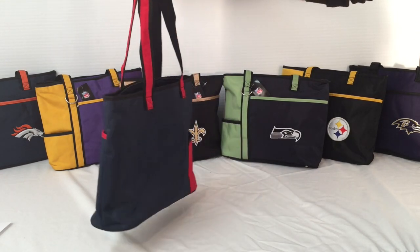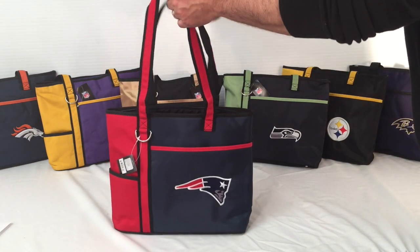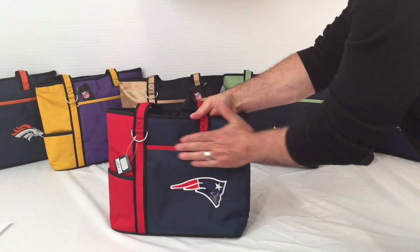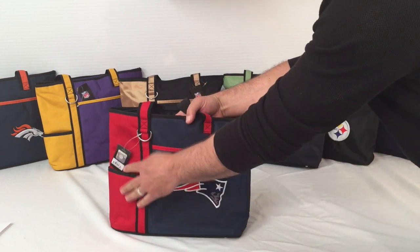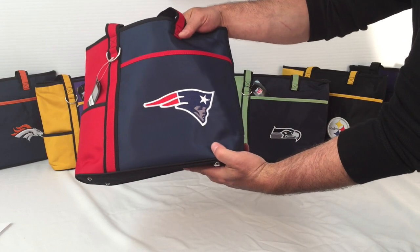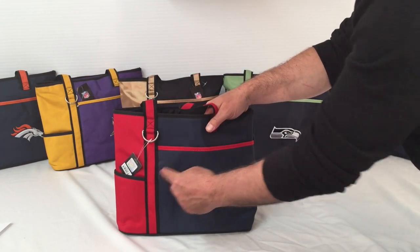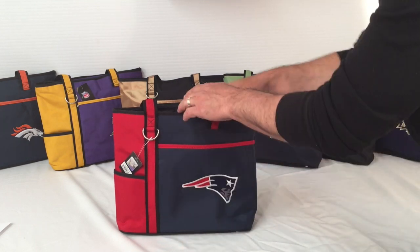They are made with durable microfiber material. Microfiber helps withstand outdoor elements and makes for easy cleanup. It is also water resistant and made to last a long time. Large, high quality embroidered logos come with every bag. All bags come in bold primary and secondary team colors.